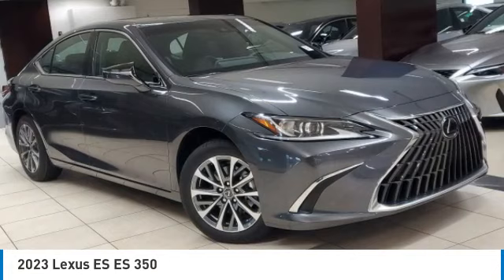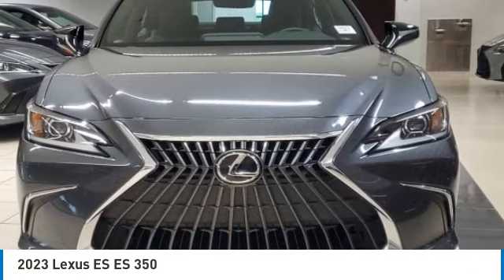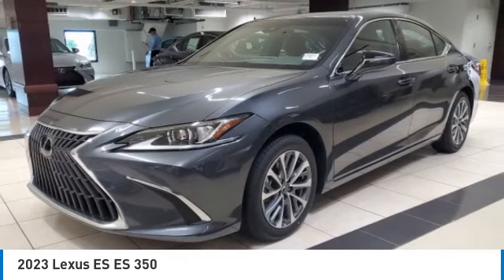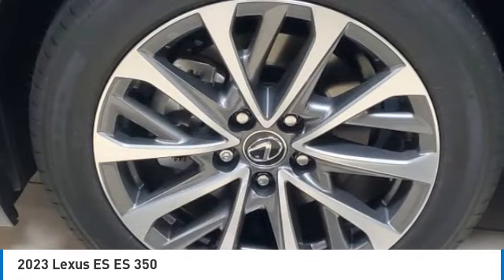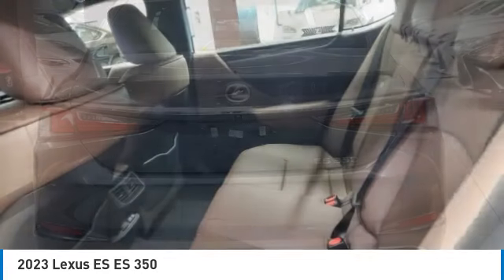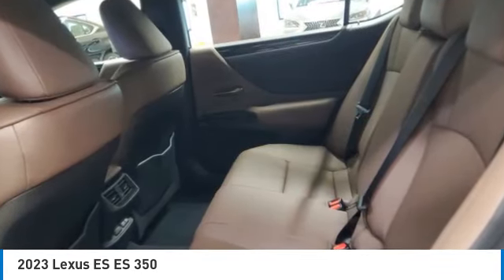Take a ride in the 2023 Lexus ES. Lexus has sold the ES family of vehicles since 1989 as its mid-size luxury sedan line. The ES series has become the best-selling sedan for Lexus and is known for its emphasis on interior amenities.